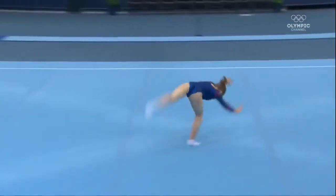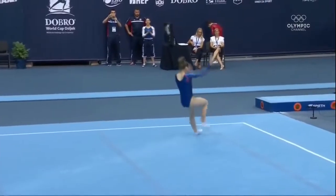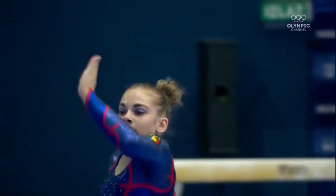She came out of qualification 7th with a 12.3, and this score is going to be in that neighborhood. She was just short there — kind of rushed going into the second skill, the back one-and-half front pull.